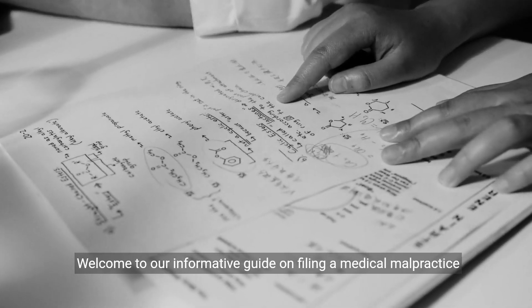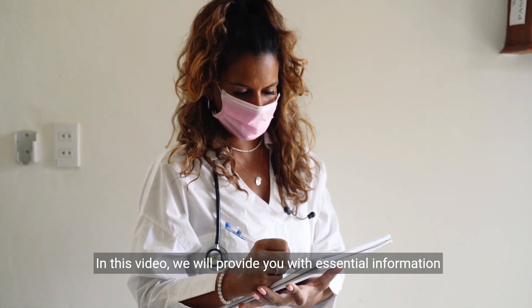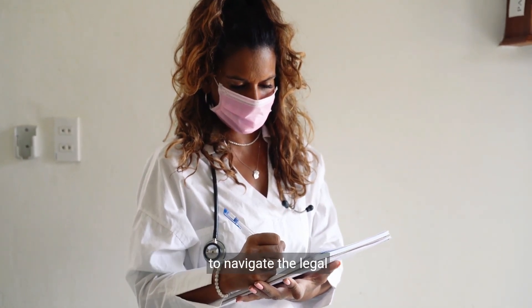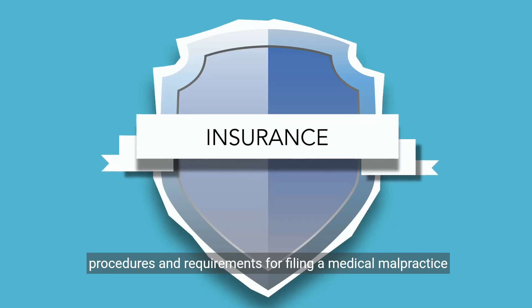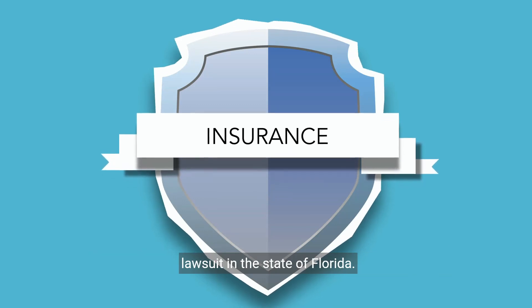Welcome to our informative guide on filing a medical malpractice lawsuit in Florida. In this video, we will provide you with essential information to navigate the legal procedures and requirements for filing a medical malpractice lawsuit in the state of Florida.